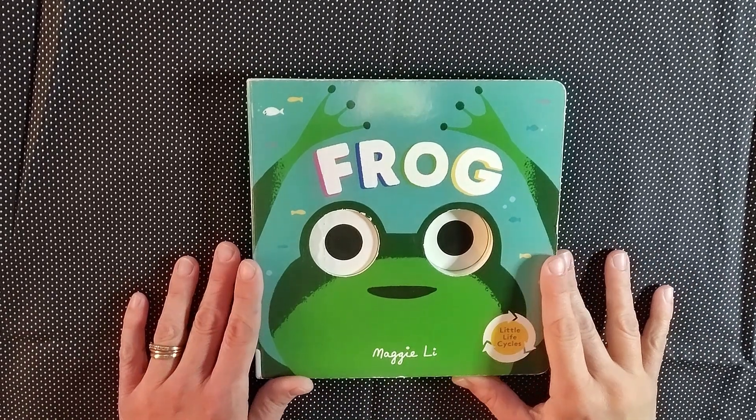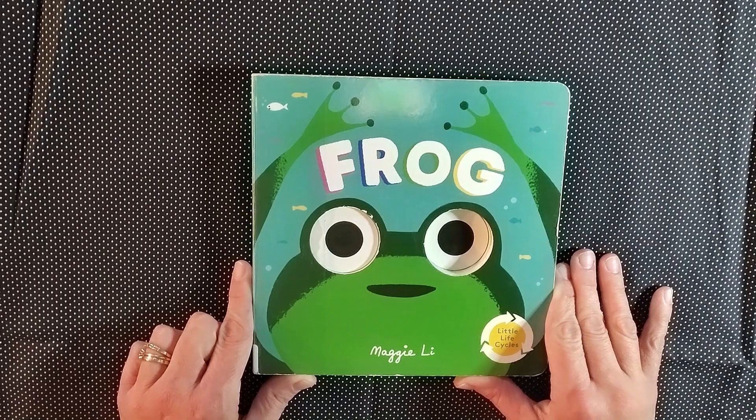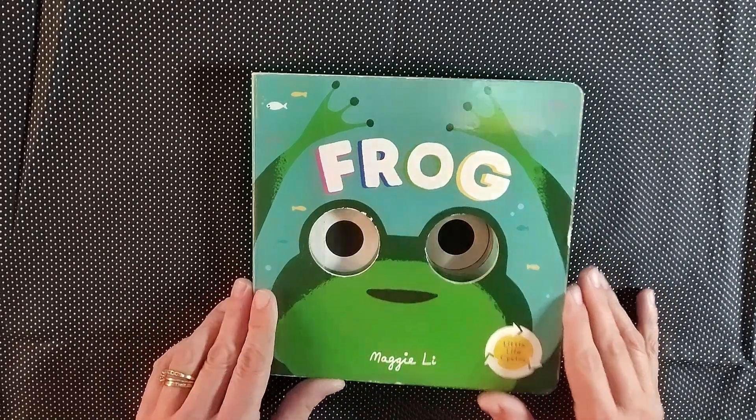Hey friends, it's time for Storytime with Ms. Deb. Today's book is called Frog by Maggie Lee.